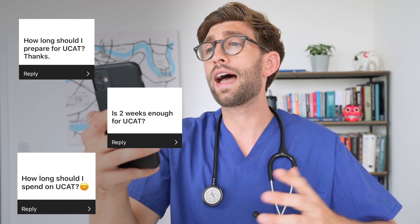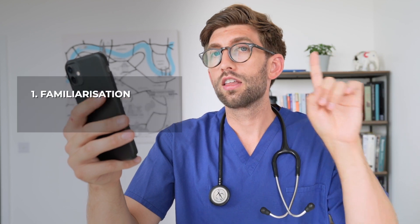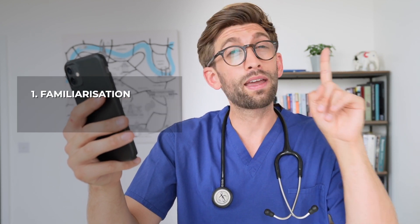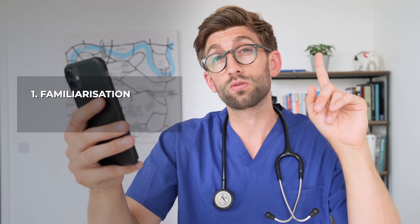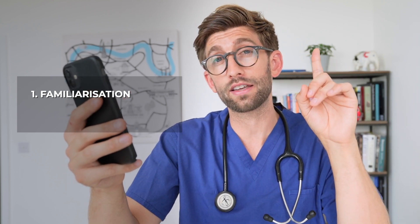By far the most common question I get is something along the lines of: how do I study? How long should I study for? How much time should I spend on it? I actually talk about my three-stage process in detail in another video, and that whole playlist will give you the really important high-yield tips. But to go through it very quickly, I do it in three stages. The first is familiarization — make sure you're using a great resource to understand all the question types that come up, the key techniques and the best way to go fast.